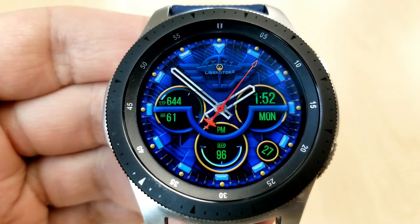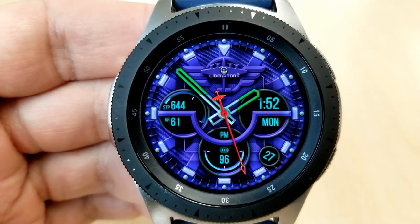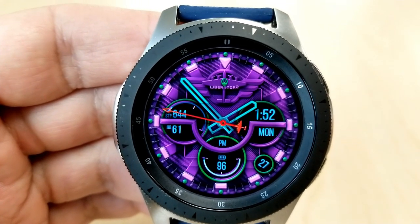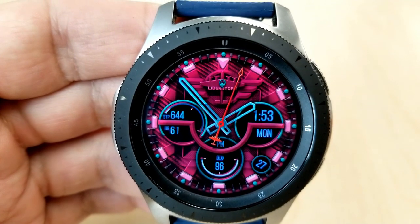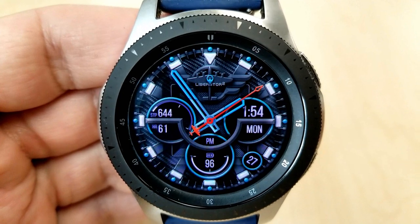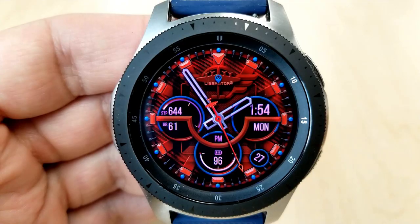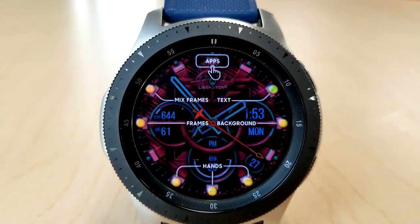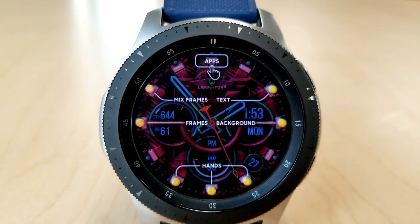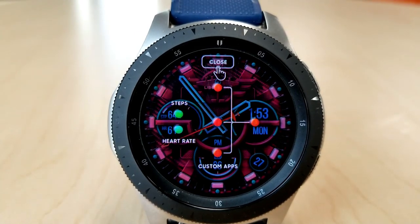This particular one comes with three large sub-dials as well as a small circular display for the date shown between the four and the five positions. The dial on the right identifies the time and day, the one on the left shows your step count and goal, and the one at the bottom shows your power remaining. Like the last face you also get a built-in menu by double tapping in the 12 position, and on this face that actually totals seven different areas to customize — two more than the previous one.